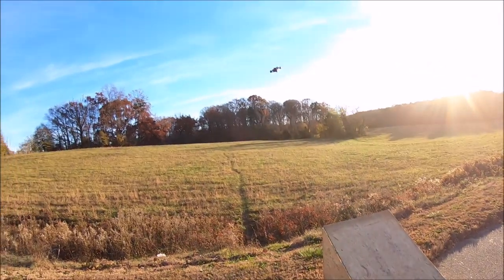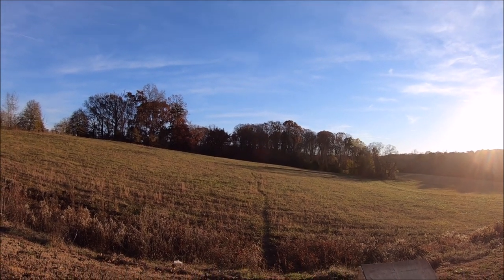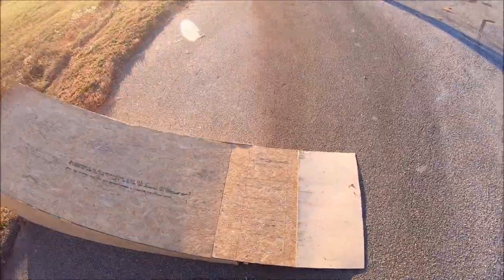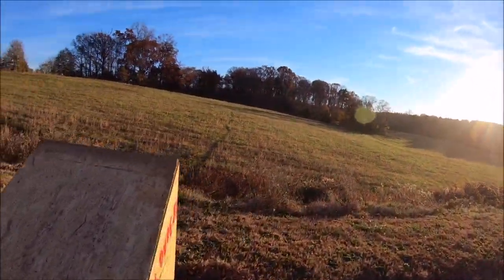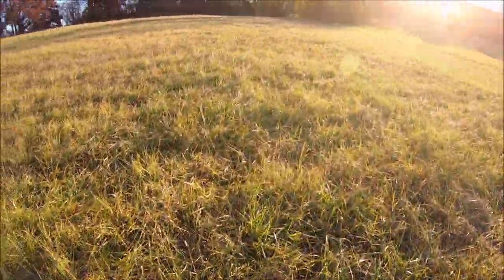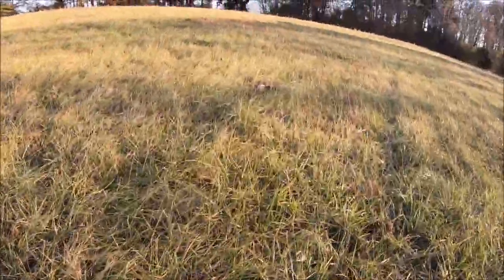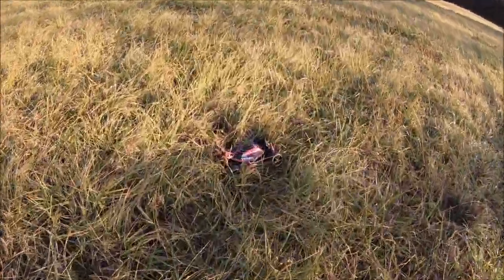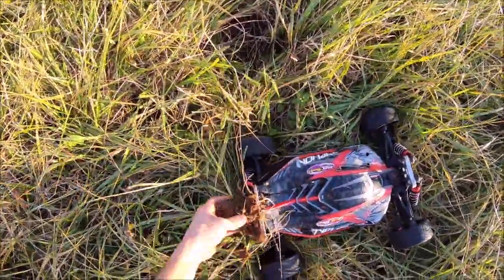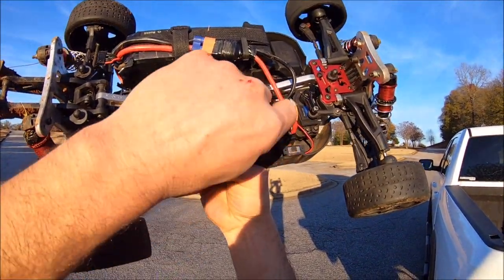Oh — power loss. She stuck the landing but I'm not sure what happened. That'll be a durability test for sure. I found her out here in the grass. All right guys, found the problem — had a motor wire come unplugged, I guess off the ramp. So we're going to get that fixed real quick and try it again.